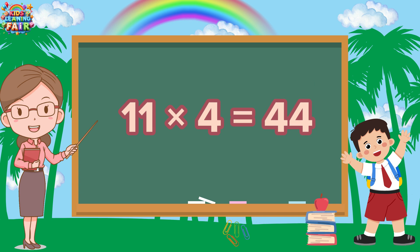11 threes are 33. 11 fours are 44. 11 fours are 44. 11 fives are 55.